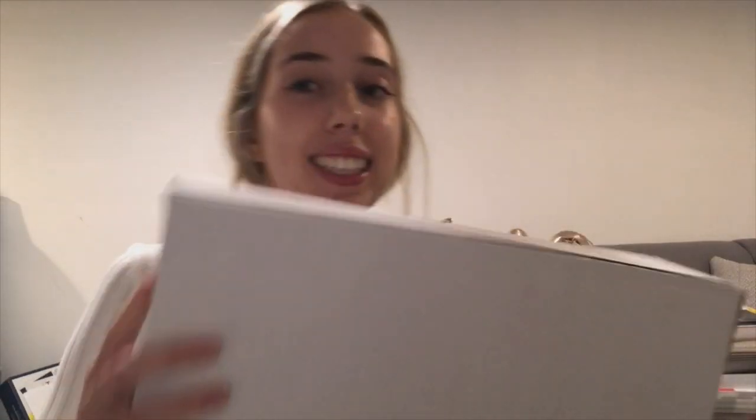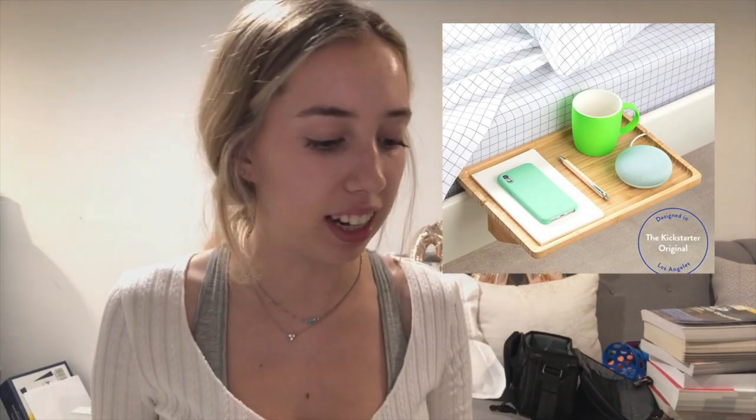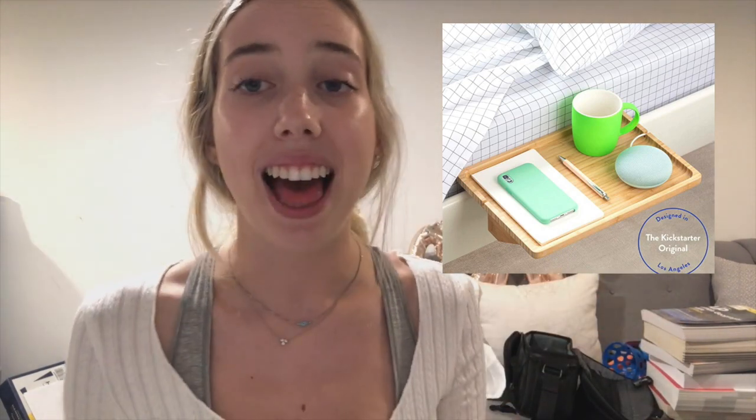The last thing is a bedside shelf — it's called a 'Bed Shelfie' — and I saw it on Amazon. It connects to the side of your bed and makes a little table for your water, your phone, and whatever else. That's everything that came in the mail today for my dorm.